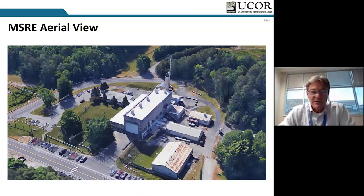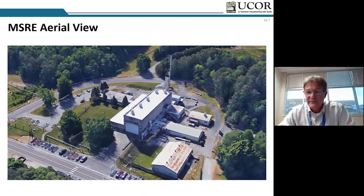You can see it's quite an unassuming facility with a little bit of age. A lot of attention is paid to MSRE to make sure it's in a safe condition. It was an eight megawatt DOE test reactor that operated in the mid to late 1960s. It's currently a CAT II nuclear facility for safety basis categorization.